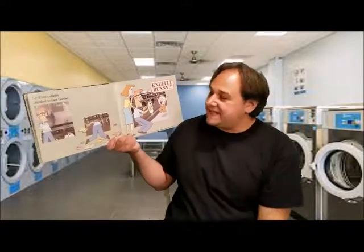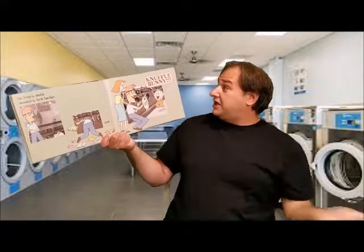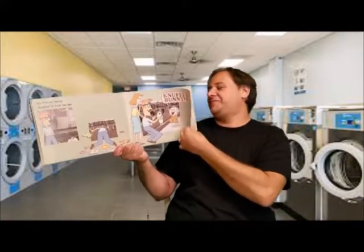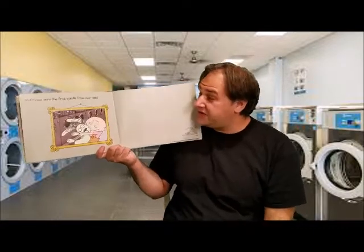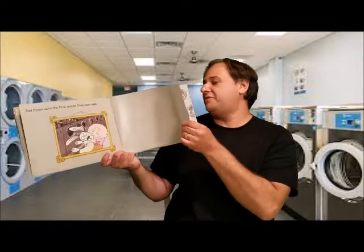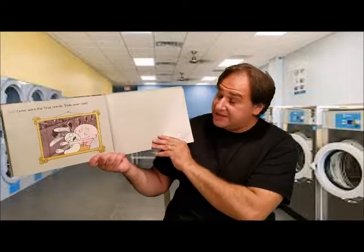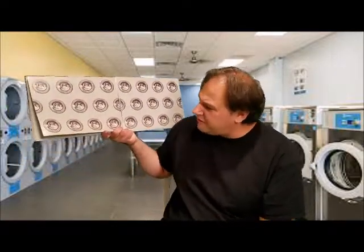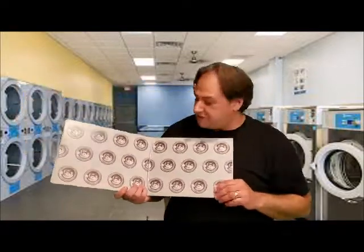Trixie does not look happy about that. So Trixie's daddy decided to look harder — until Knuffle Bunny... and there's Knuffle Bunny! And those were the first words that Trixie ever said. And that, boys and girls, is the end of the story. She looks very, very happy to have her Knuffle Bunny back. On the back cover I'm looking for that pigeon, but I don't see the pigeon in this book — so maybe the pigeon is not in all of the Mo Willems books.